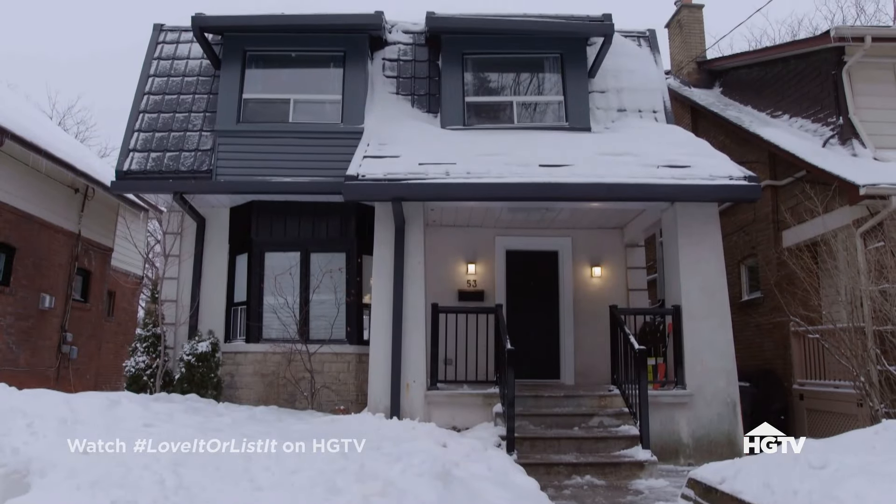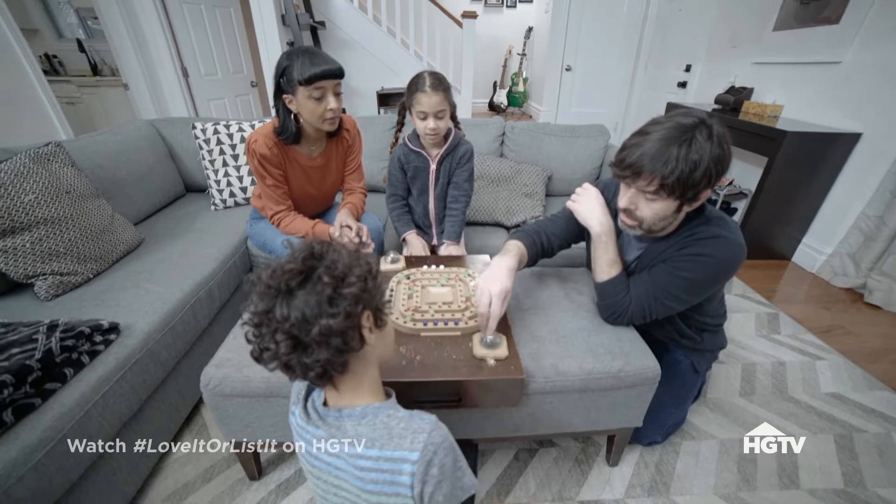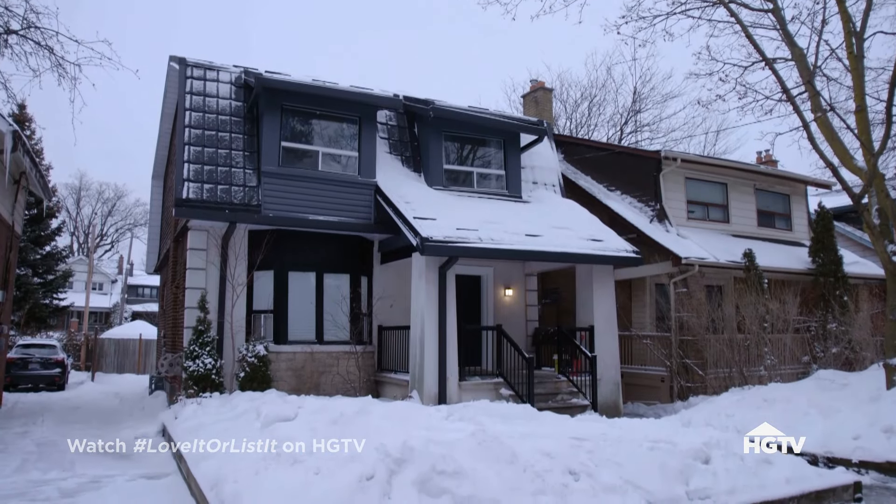10 years ago, Mark and Hewitt bought this century home to raise their family in. Problem is, 10 years on, you start to see the cracks.